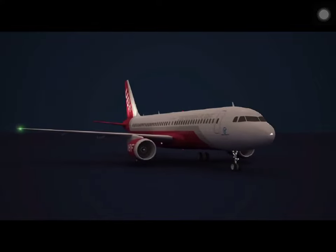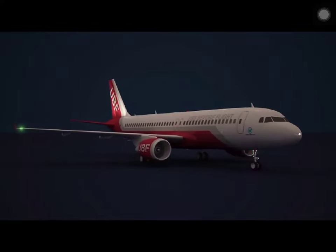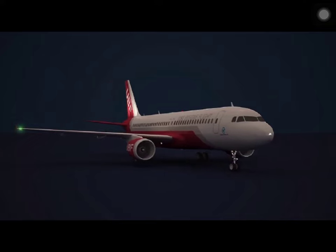Red beacon lights are located on the top and bottom of the fuselage to alert ground crew and other aircraft when we're about to start engines, when engines are running, or we're about to move, such as when pushing back.